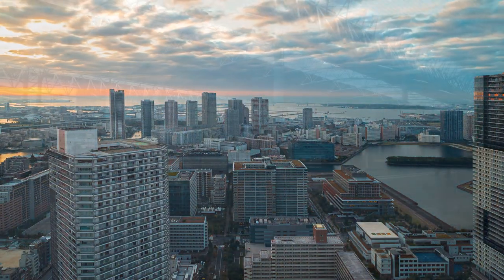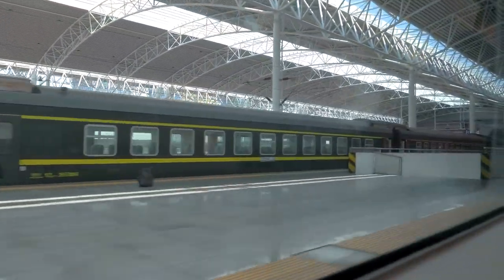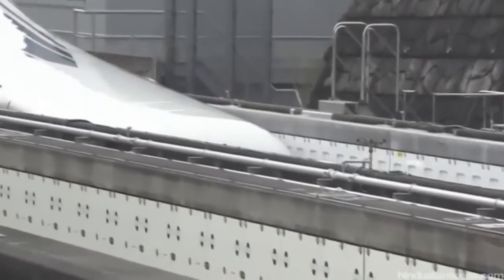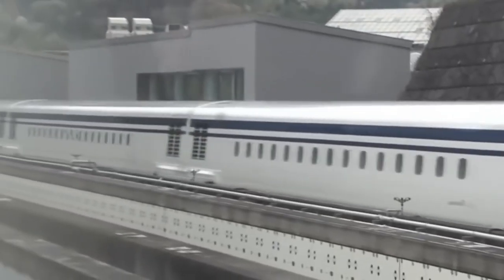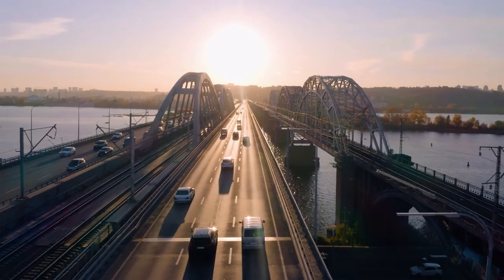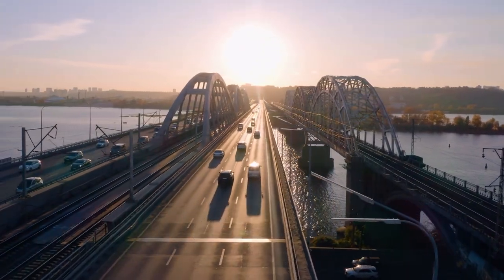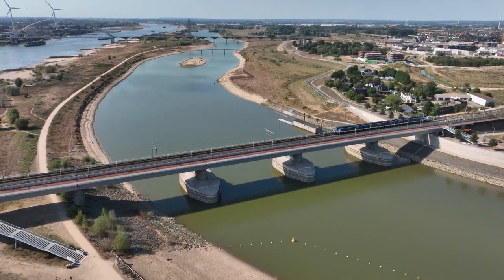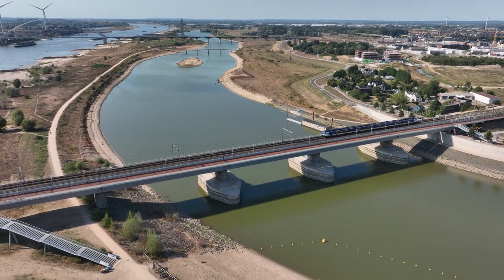Another criticism of the SC Maglev is its infrastructure. The technology requires a specialized track system, and building this infrastructure can be challenging, especially in areas with existing buildings and other obstacles. Additionally, the SC Maglev also requires a large amount of energy to operate, which can be a concern for those who are environmentally conscious.